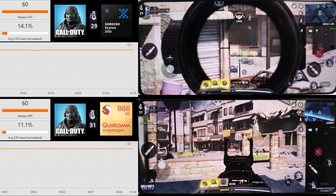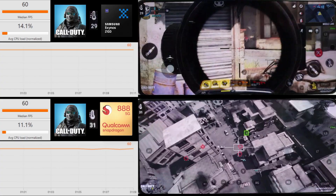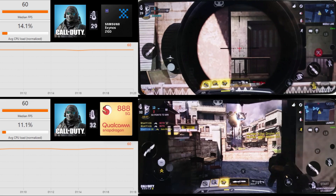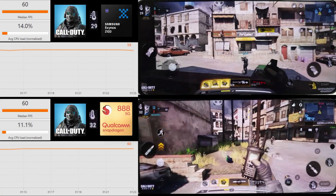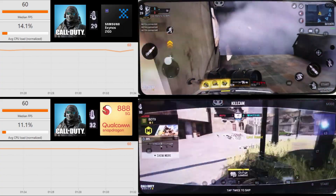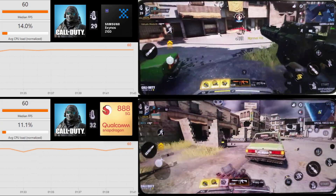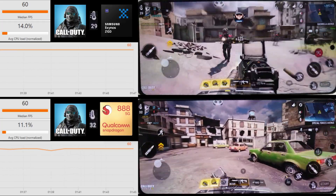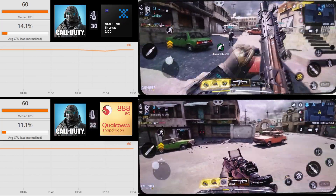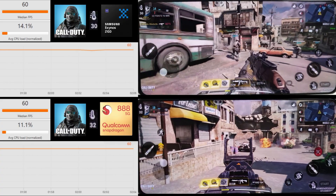The average CPU has gone up a bit — we're now up at 14 compared to 11 with the low settings on the Exynos, and we've gone up from about 8 to 11 on the Snapdragon. Frame rate-wise, they're still pretty much locked at 60, just the odd dropped frame from both. It does seem to be more frequent on the Exynos, but it's not really something you'd notice during gameplay.